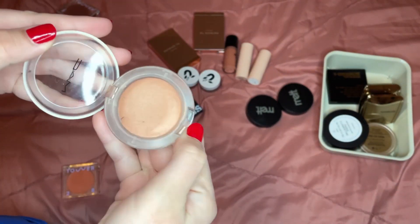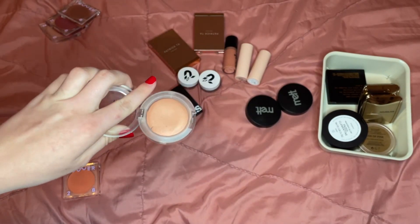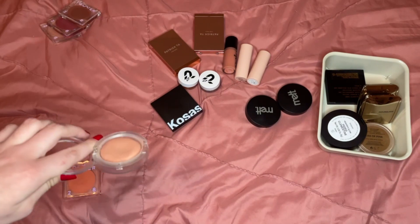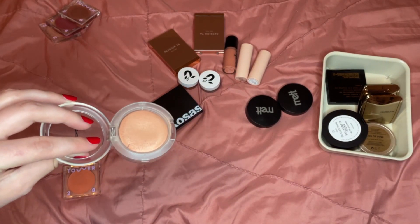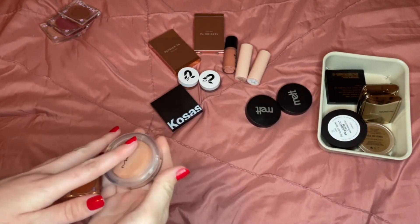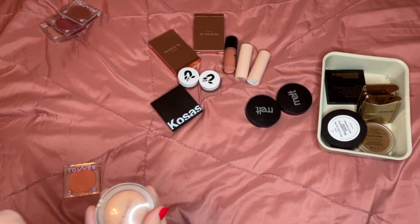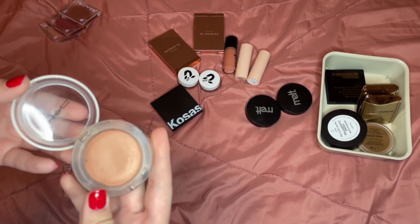The MAC Glow Play blush in So Natural — I loved this one for a while, but it just hasn't looked good on me lately. I think it's really light so I need to build it up, but when I build it up the creamy-powder formula looks heavy on the skin and emphasizes my pores. I don't love the color on me — I think I'd maybe get the same formula in a more vibrant or deeper shade, but this one I just don't love.